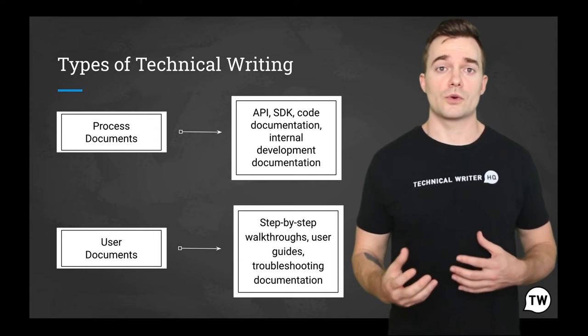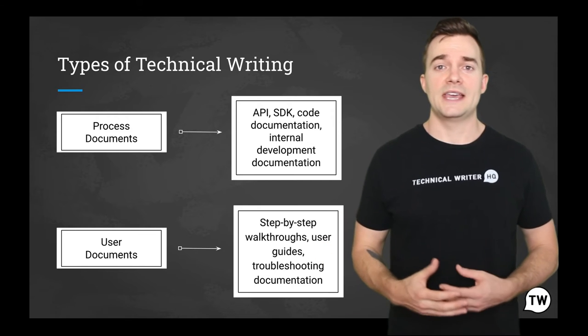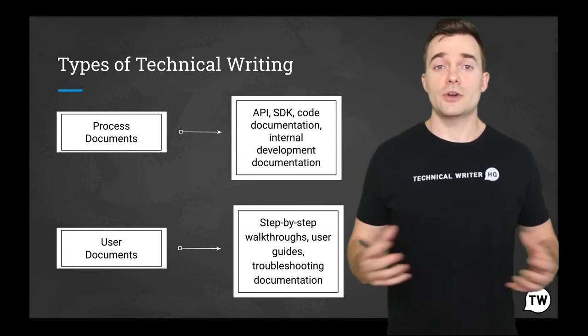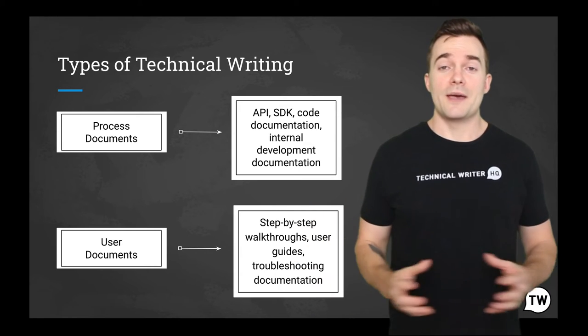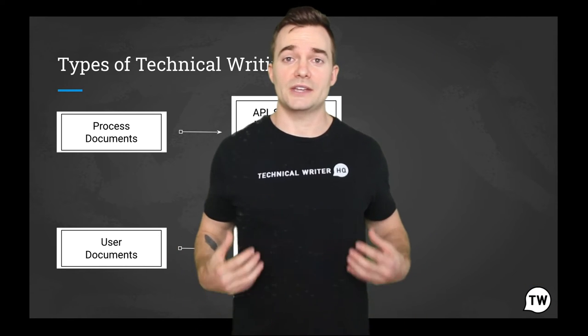User documentation is available in a variety of formats and can be delivered in a variety of ways, including video instruction. A lot of people don't know that technical writing may involve video too. It could also involve digital text, photo, or a combination of media to help clarify a product.